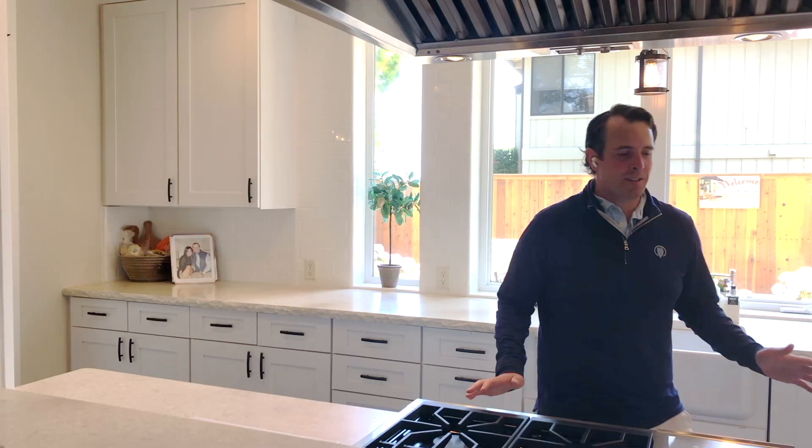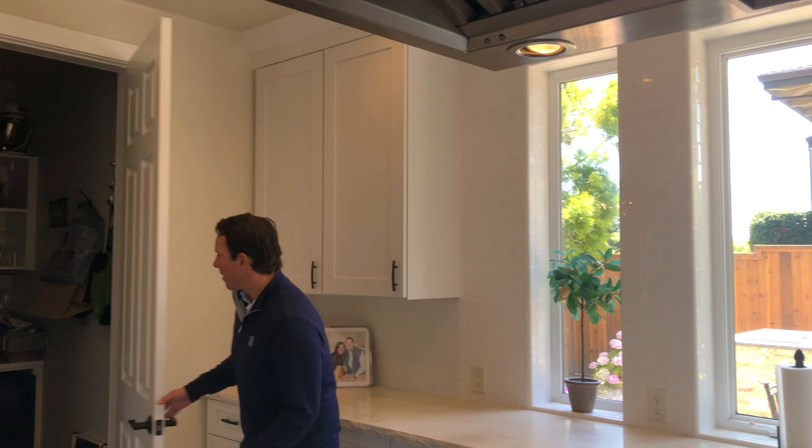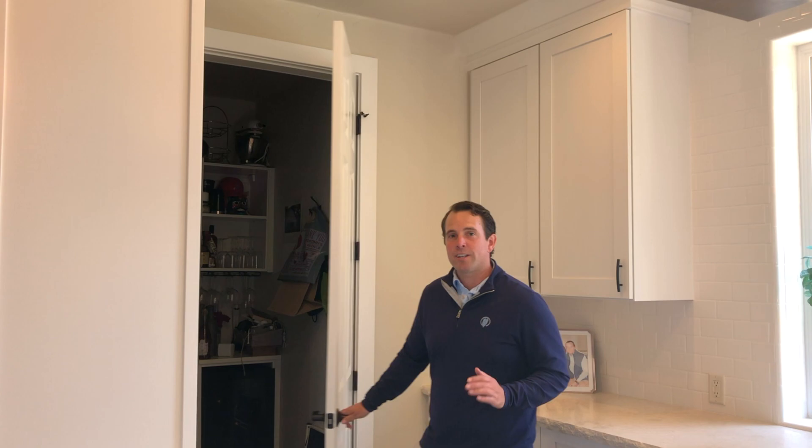Hi everyone, this is Ben Zoller with Ben Zoller Properties. Welcome to 9 Sonoma Lane. We're here in the kitchen — Martha's done a great job showing you around so far. Here we have limestone countertops, Wolf range, Sub-Zero fridge. Absolutely no expense spared when they built this home. One of my favorite features is also this walk-in pantry — lots of storage for everything. Great entertaining house. There's so much you can do whether you're a chef or anyone else.